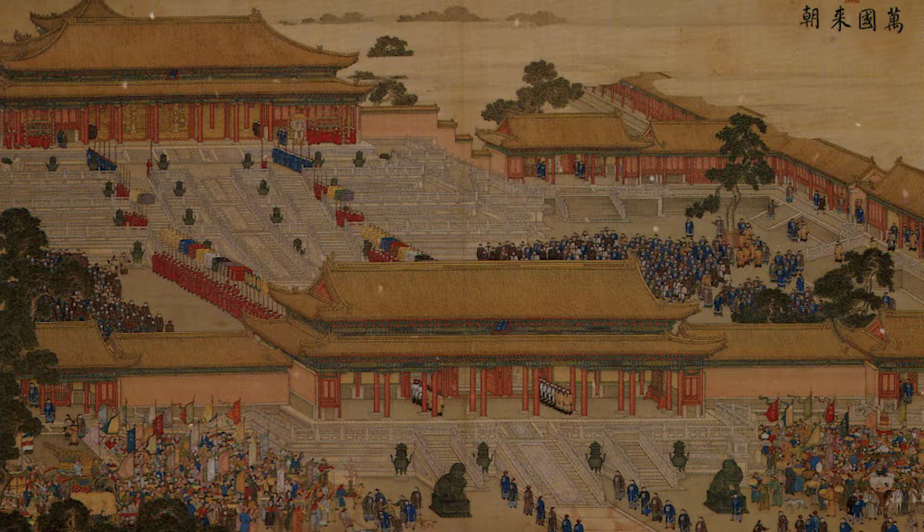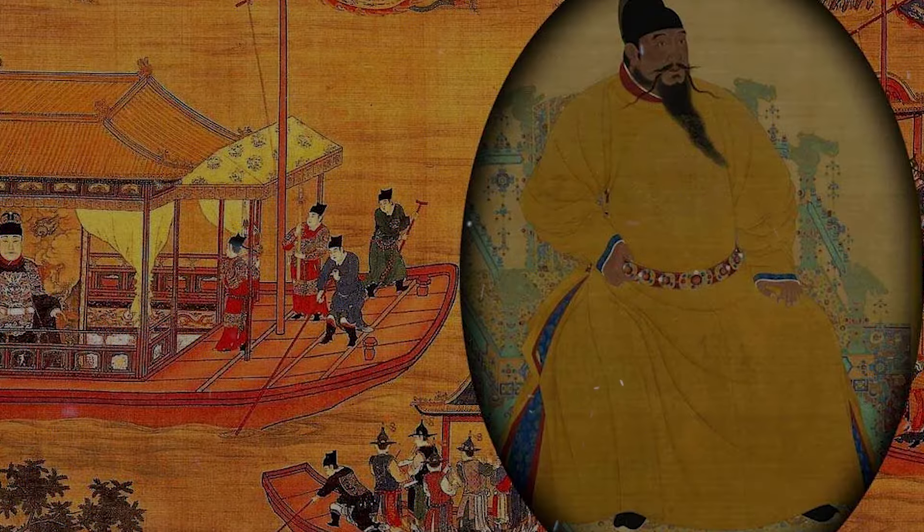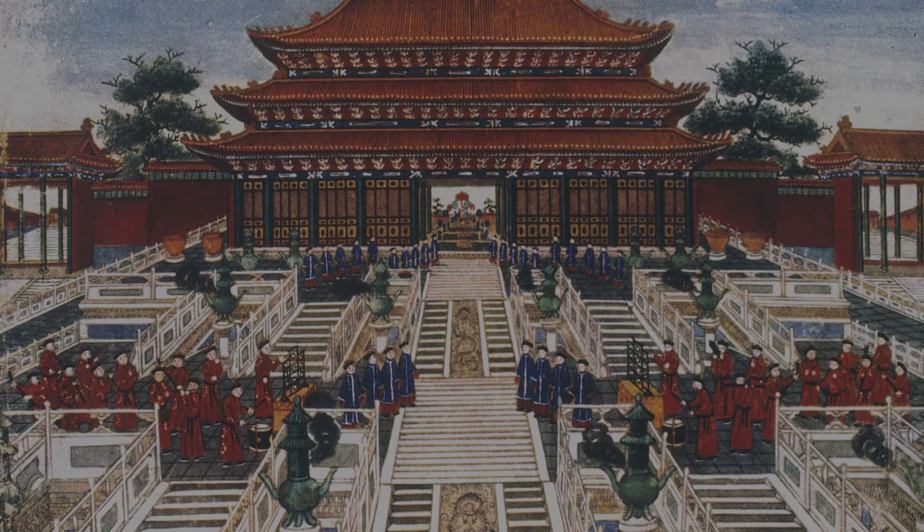Construction of this Forbidden City of China began in 1406 AD by the order of Zhu Di, the second emperor of the Ming Dynasty. Until 1911 AD and the destruction of the Qing Dynasty, a total of 24 emperors resided in this city and ruled over China.